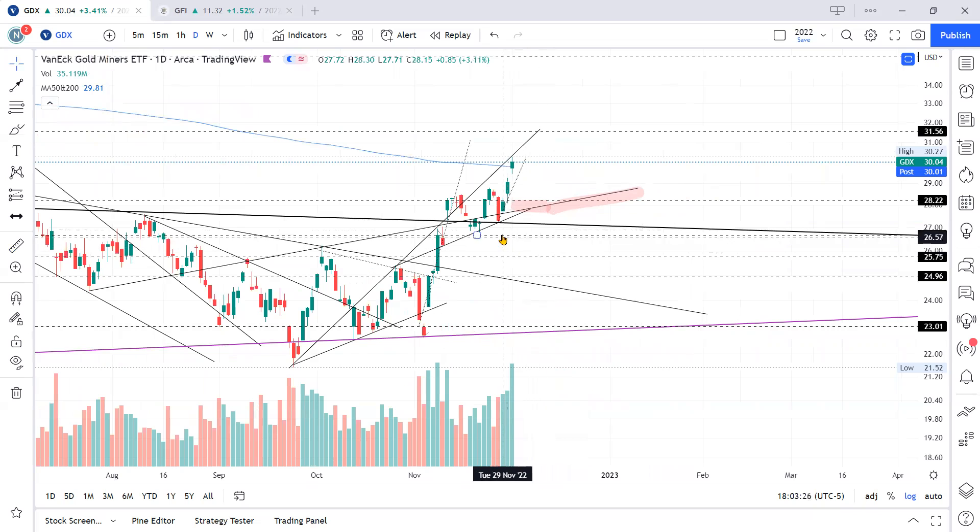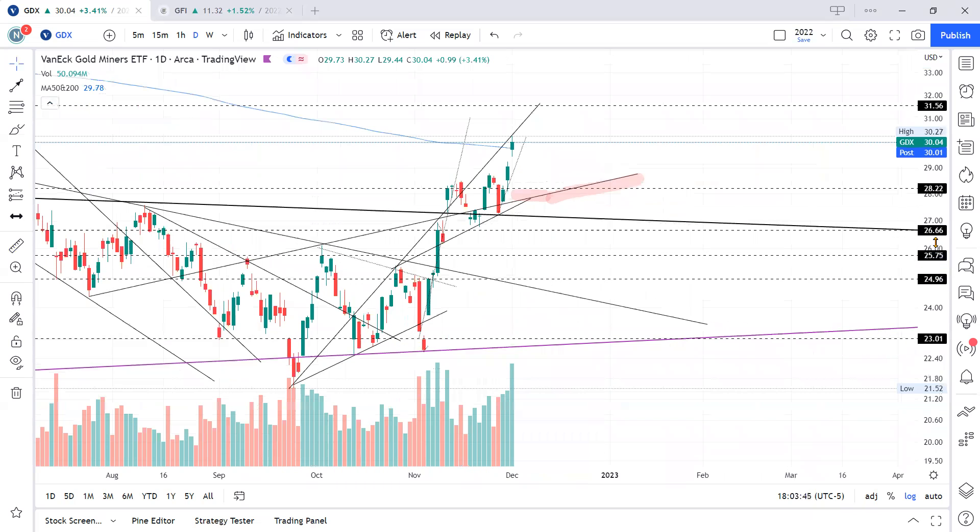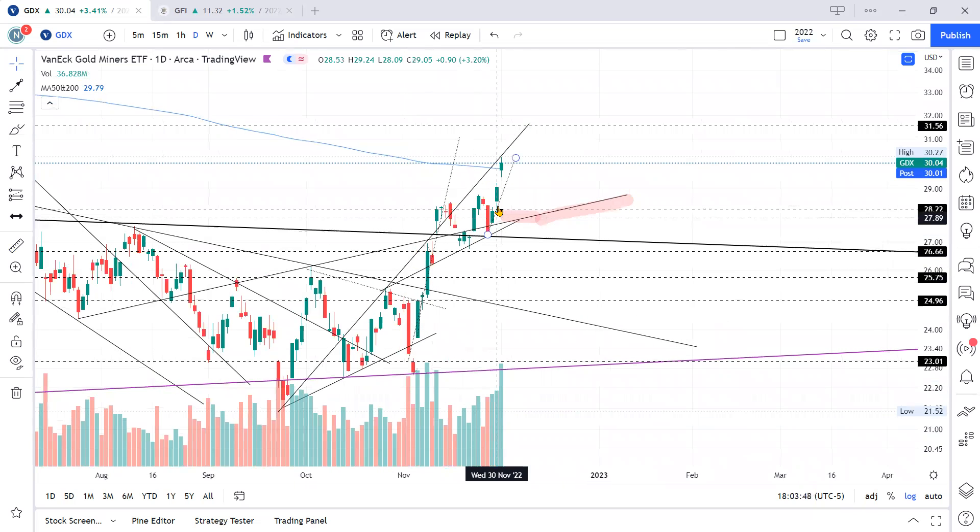If you remember last night in yesterday's video, I talked about putting stop losses at about the mid-27s, or along the rising trend line here — it just depends on how price moves. Today's move was substantial, 3.4%, and yesterday's move was already 3.2%. There's quite a big move here — this is almost 9% just right here.